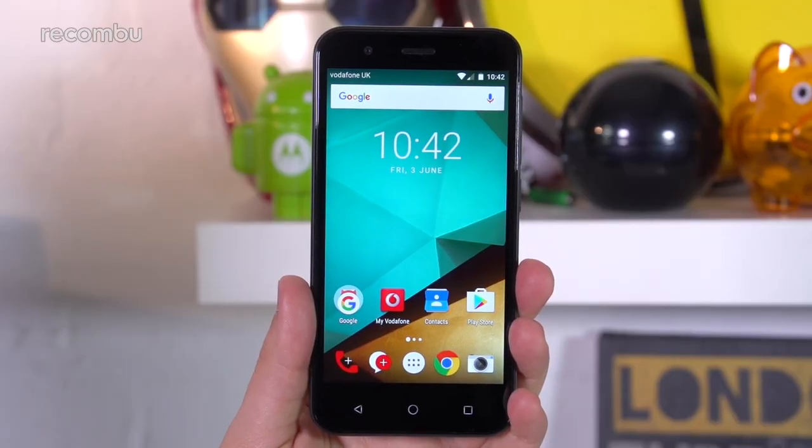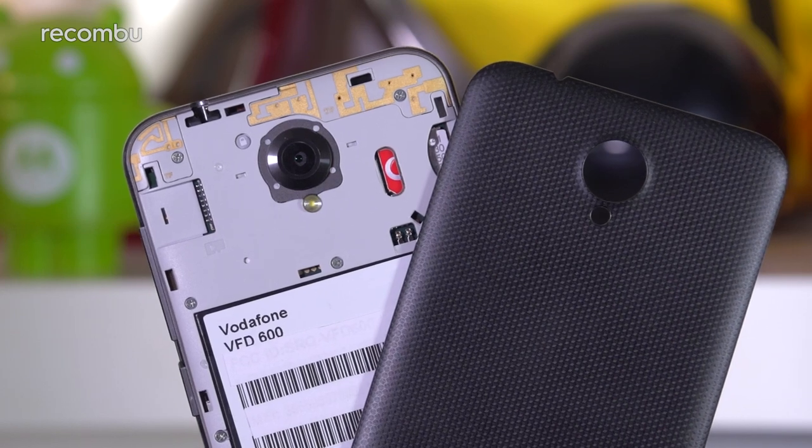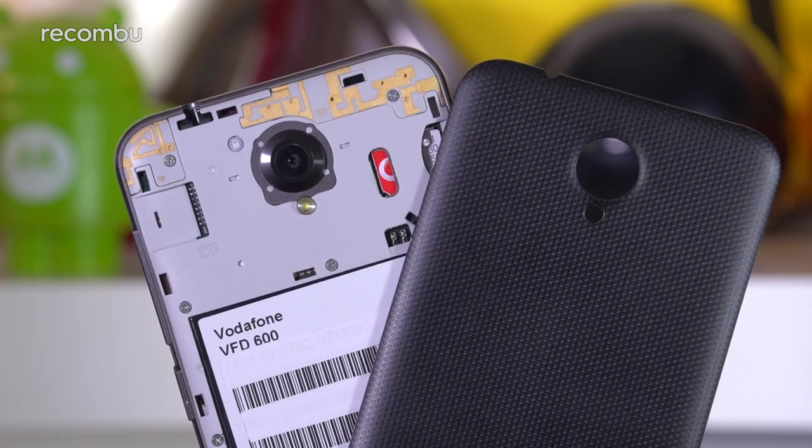The new phone adopts a more elegant and refined design than its predecessor. Available in black or white, it features a lightly patterned textured removable back, under which you'll find the phone's microSIM and microSD slots, as well as a non-removable battery.